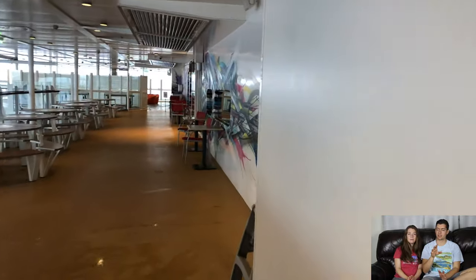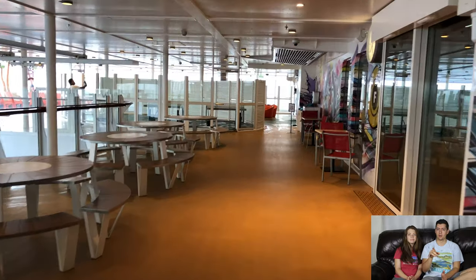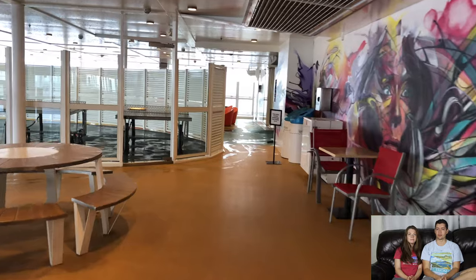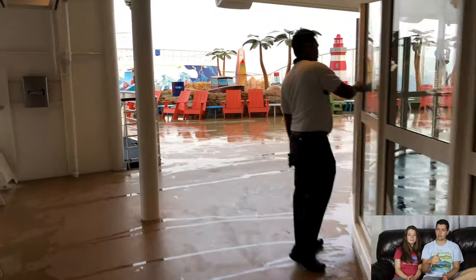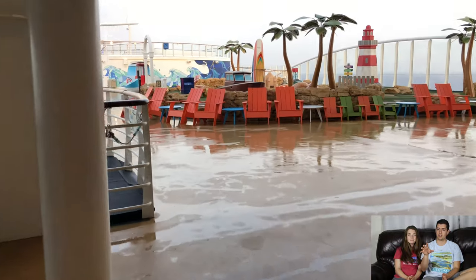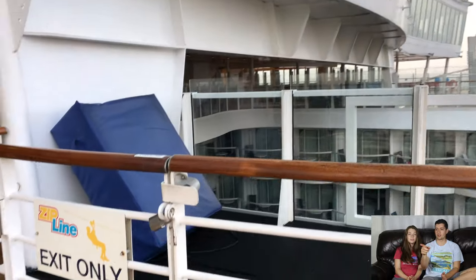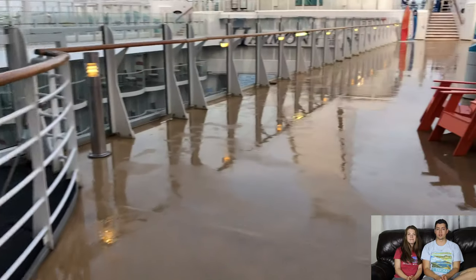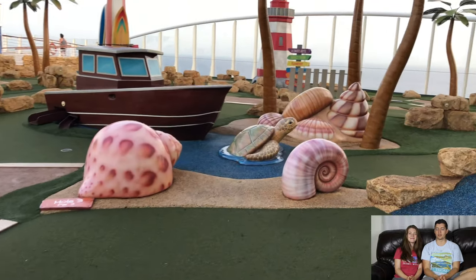Going back here is the exclusive teenager and tween area — I've actually never been inside. They have ping pong and foosball outside, and through these doors is the teen zone where tweens and teens can hang out and have their own supervised space. Coming around, opposite the sports court is also where the zip line exits. And there's a mini golf course — it's great and fun. You rent putters, and our kids and I had a great time. It's not always super busy, so you'll find times to play.